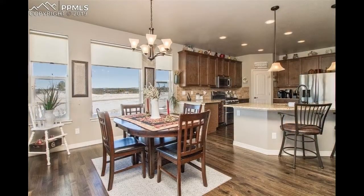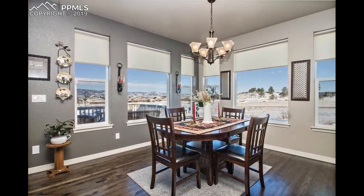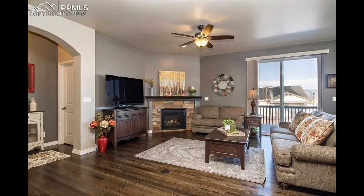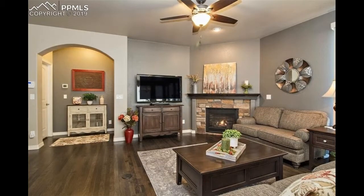The dining area is tucked in a sunny corner surrounded by large windows and is perfectly crowned by an elegant chandelier. The living room features a ceiling fan and tons of space for plenty of seating options.